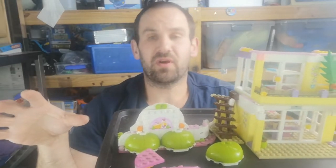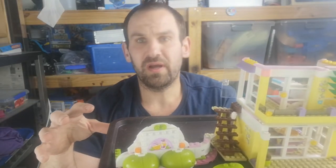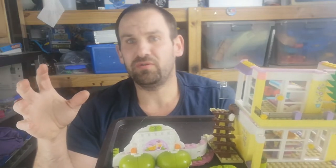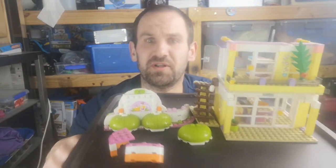I'll get all these sets fixed up. Any pieces that are missing, I'll order them on BrickLink so I can do a full build of these sets and upload it onto my channel. I'm pretty, pretty wrapped. Thirty bucks, well spent on Facebook.